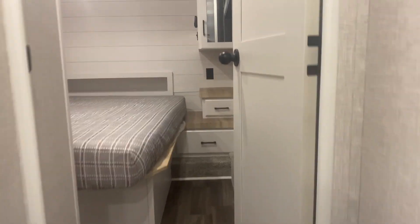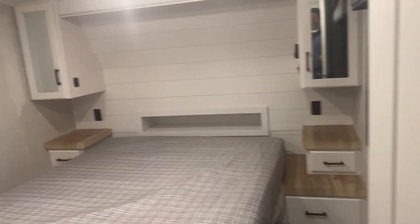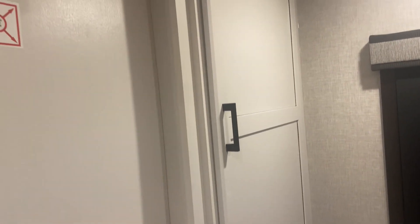Another fifth wheel. This one's pretty typical because it has the bedroom in the front. That is a big storage space in there too — that is giant.